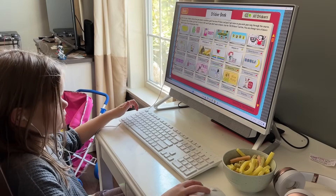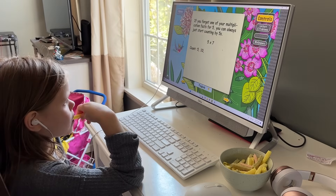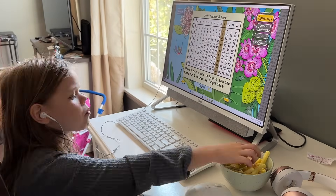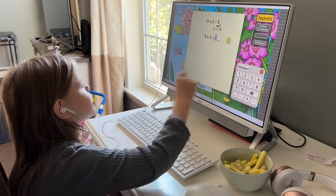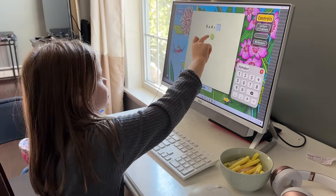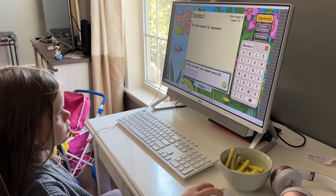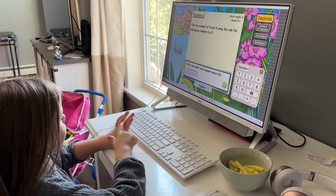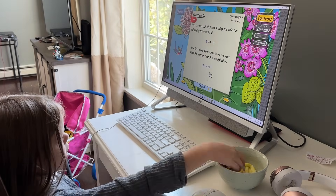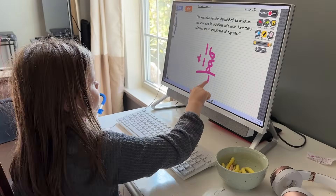Once I have the materials printed out for my oldest and youngest, I pass those off to them and they can get started. One of the best things about Teaching Textbooks is that it is completely self-taught — mom does not need to be involved at all. My kids are all able to log into their Teaching Textbooks level, sign in, do the lecture all online, and then answer the practice problems. There are usually four or five practice problems and then between 20 and 25 normal problems. The practice problems are not graded, but the other problems are.